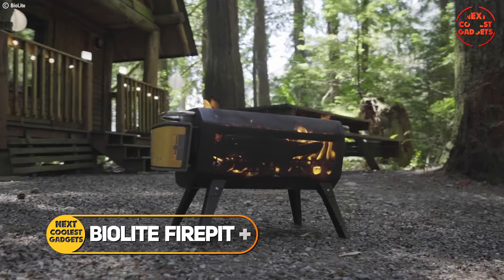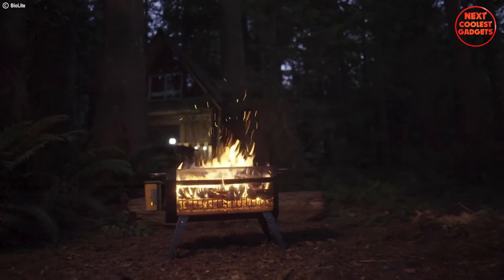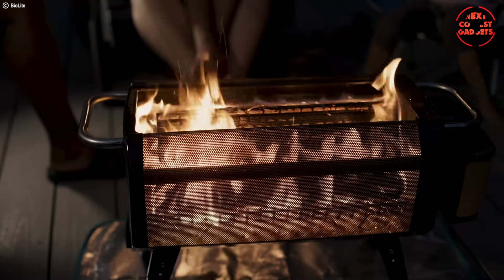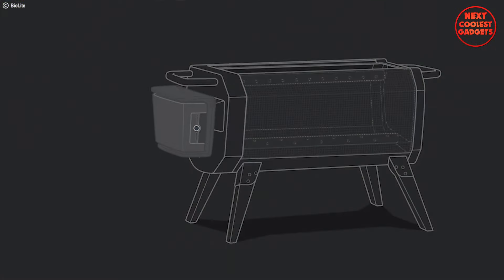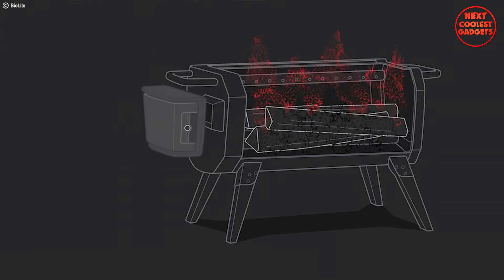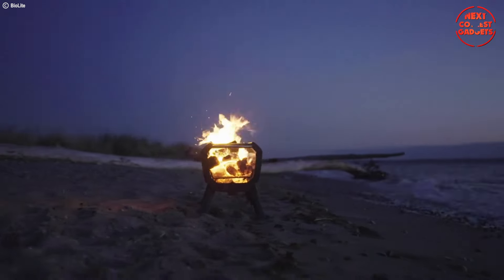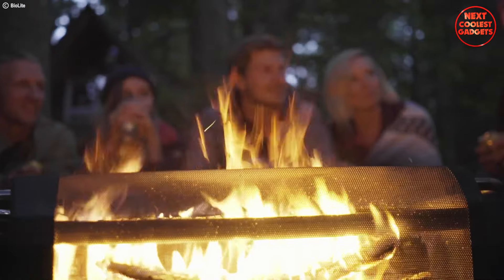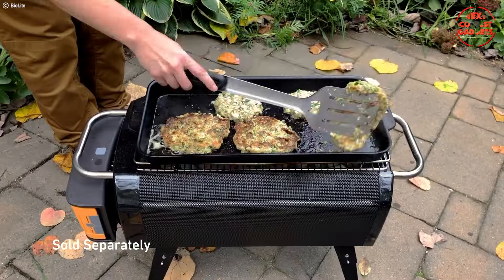The BioLite Fire Pit Plus isn't your dusty old fire pit in the backyard. It's a campfire revolutionized for the 21st century, offering a cleaner, more enjoyable way to experience the crackling flames and cozy warmth of a real fire — without the usual smoke and frustration. It boasts a unique x-ray mesh body. This innovative design allows for a full and unobstructed view of the flames, letting you truly appreciate the mesmerizing dance of the fire. The BioLite Fire Pit Plus utilizes BioLite's patented airflow technology to create a smoke-eating combustion process. It doubles as a functional grill, thanks to the included grill grate.